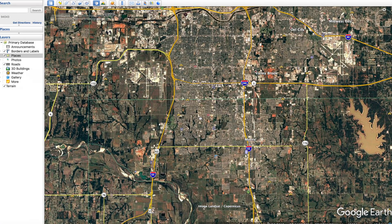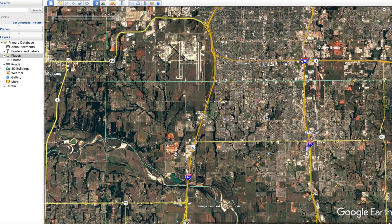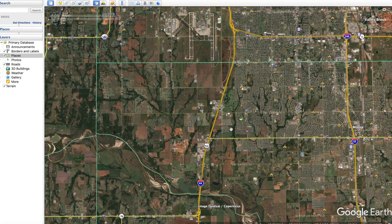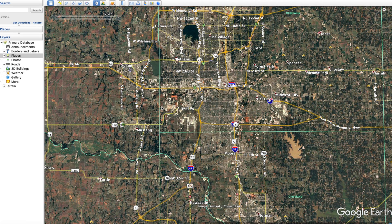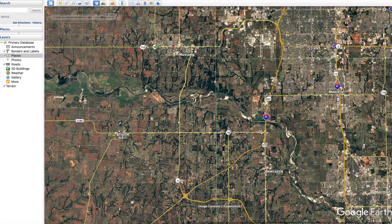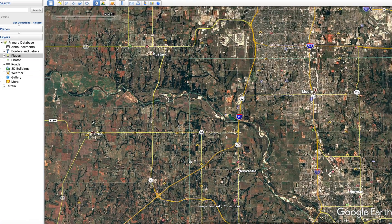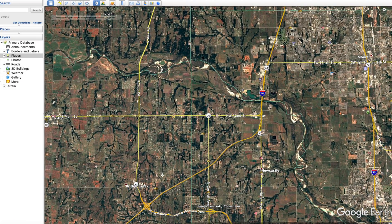Moore has been hit by a lot of tornadoes — 1999, 2004, and 2013 — so a general rule of thumb: have a strong house if you live there. The point of this video is to look at the path, look at the destruction, look at some street view images, do some before-and-after comparisons, and see what remains today. We're going to hop in to the start of the tornado.